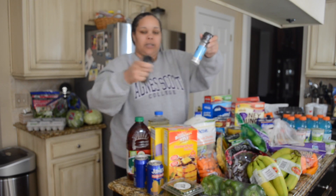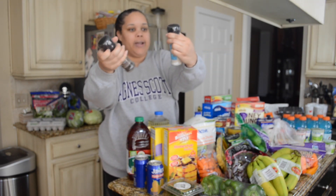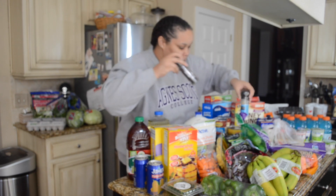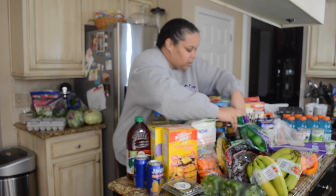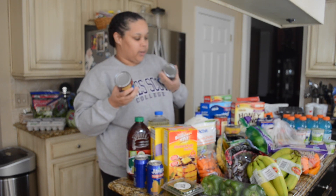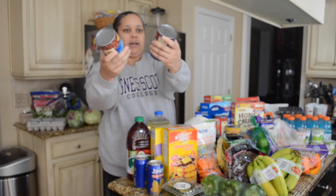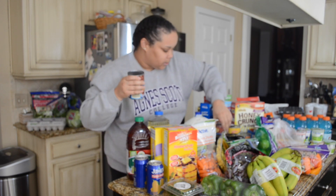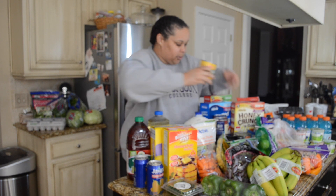I picked up some sauces: got some sesame teriyaki wok sauce and also some General Tso's wok sauce. I'm excited to use these; they also had a spicy teriyaki sauce. And I picked up some grinder salt and pepper — I've used those before; I made chili last week so I just replaced them.